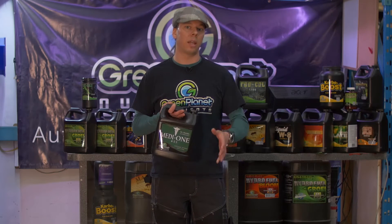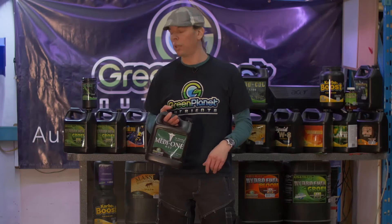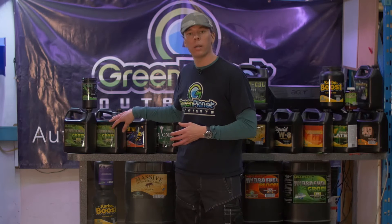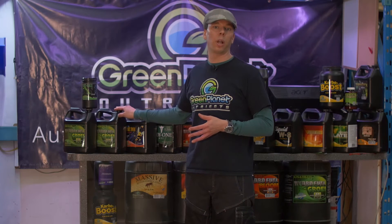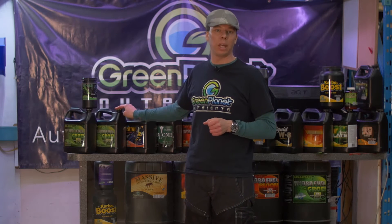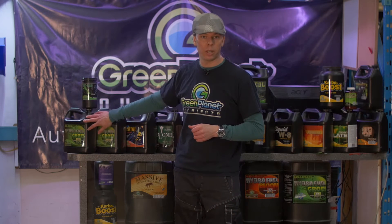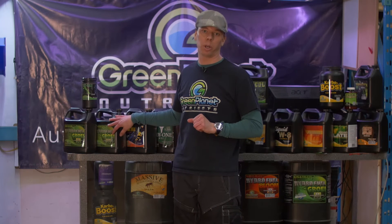The point I'm making is that the number one need you need to address is the main food. The main food can also come in a two-part synthetic nutrient. This is definitely the most popular nutrient line that I've sold in my 20-year career — it's the reigning champ and has pulled down the biggest yields that I've been able to confirm. We have a two-part nutrient here, used in equal amounts, so it's very simple in that regard.